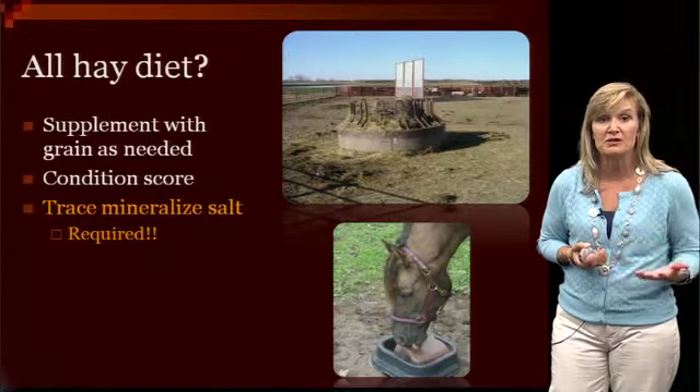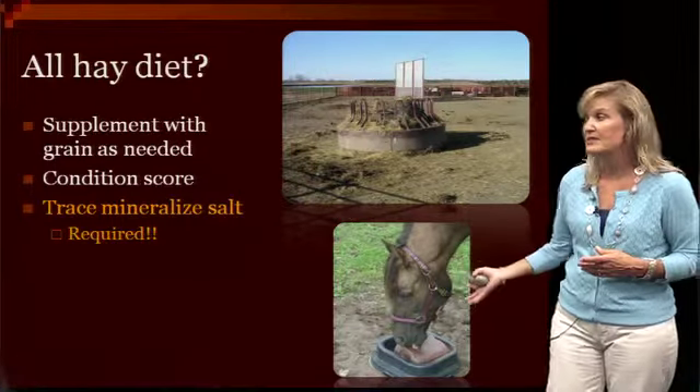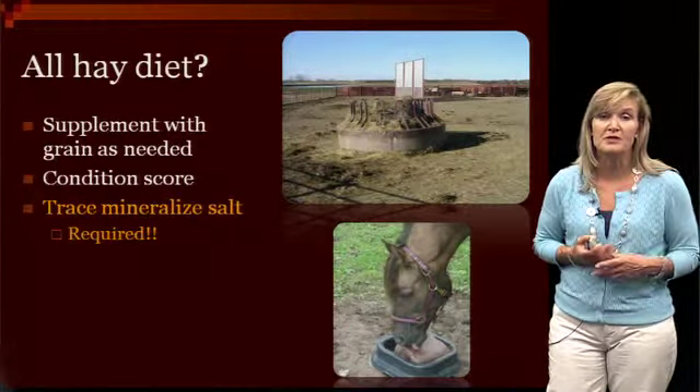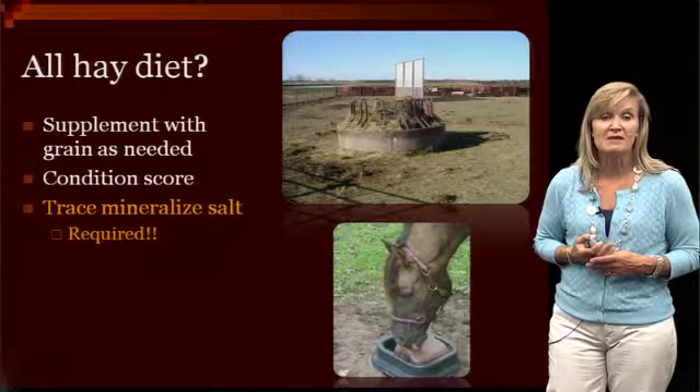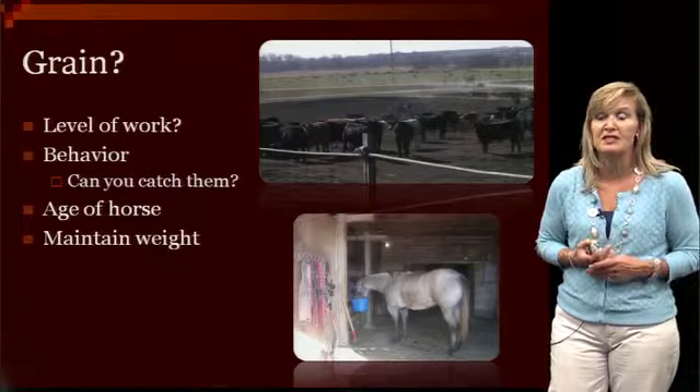Remember, salt is the one self-limiting mineral, so they're only going to consume as much as they need. It's recommended to keep some type of trace mineralized salt or plain white salt out there for those horses so they can consume it at any time. Certain times of the year when they're sweating more, say in the summer months, they're going to need a little bit more salt and may visit the salt block more often than in winter. There's nothing wrong with leaving that salt block out there.